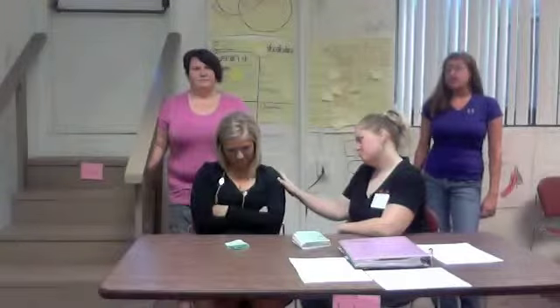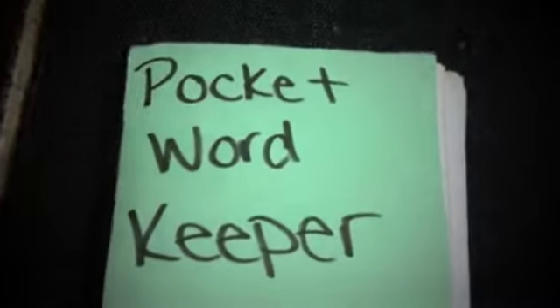Is vocabulary making you sad? Are you having a hard time storing your vocabulary words? Well, worry no more — introducing the new and improved Pocket Word Keeper! The Pocket Word Keeper helps improve student comprehension of text and overall vocabulary development.